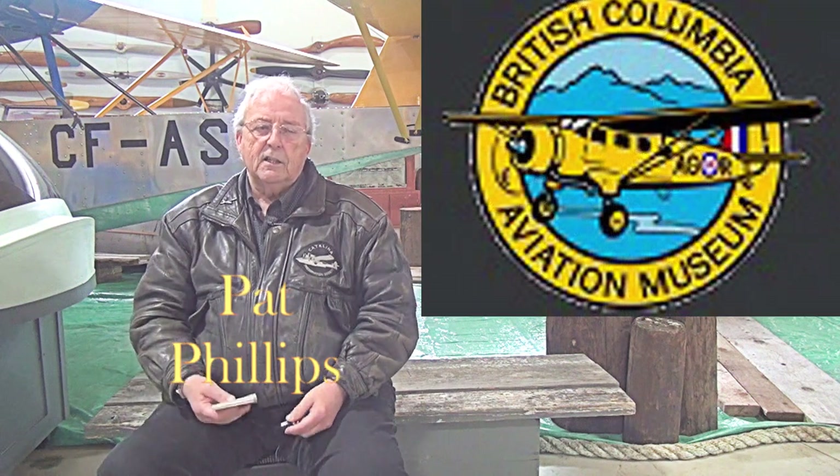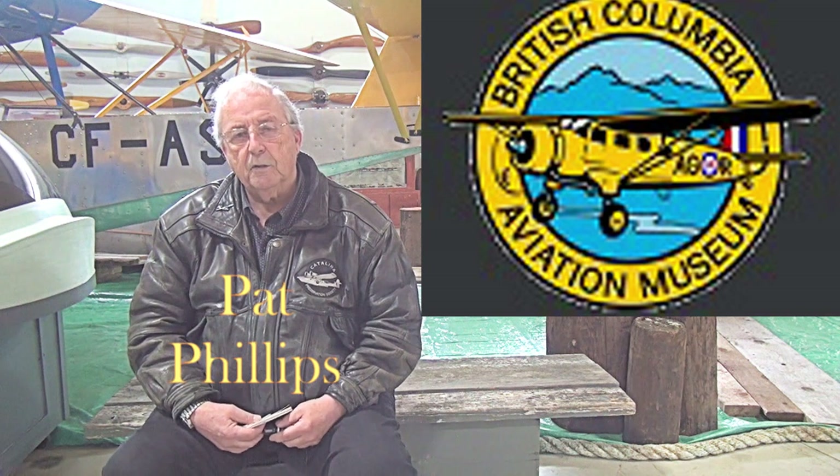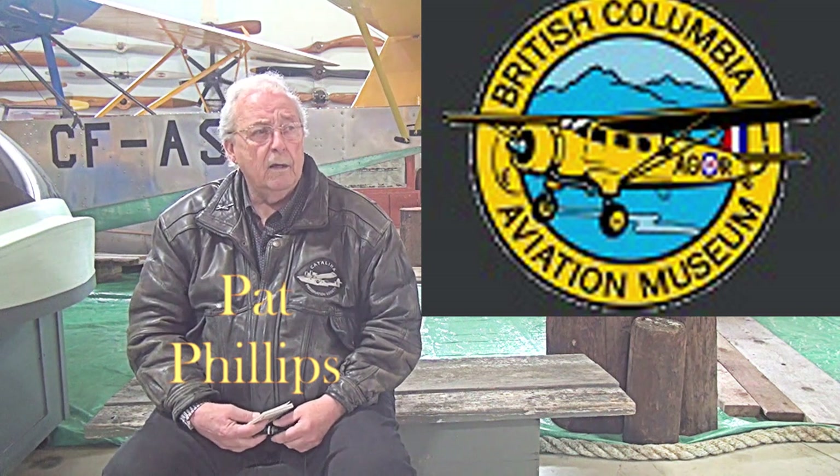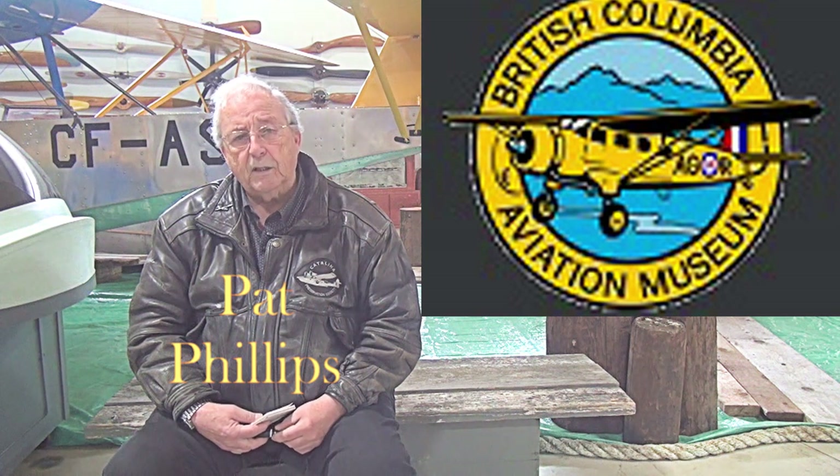In 1986 I got involved with a group of people that were trying to get a museum started on the airport of Victoria. As a result of that we formed a new organization, eventually calling it the British Columbia Aviation Museum.